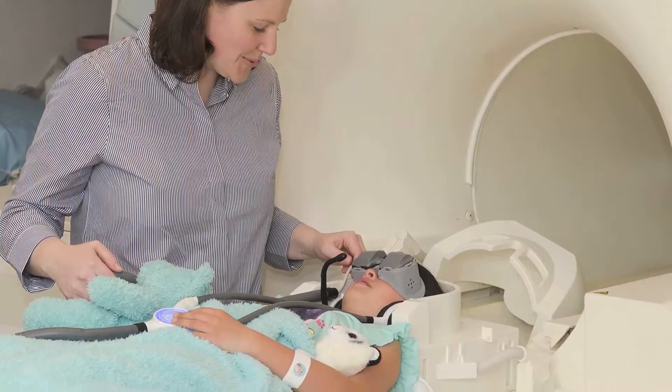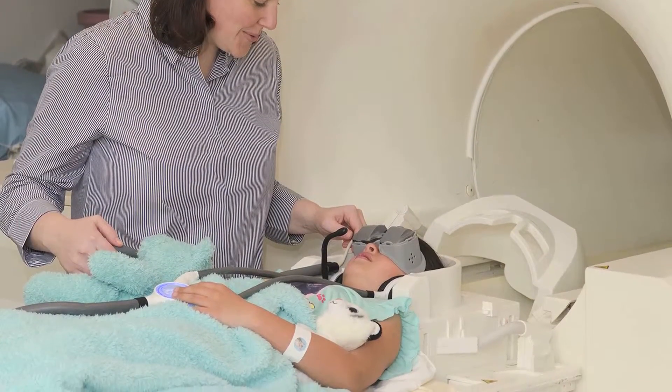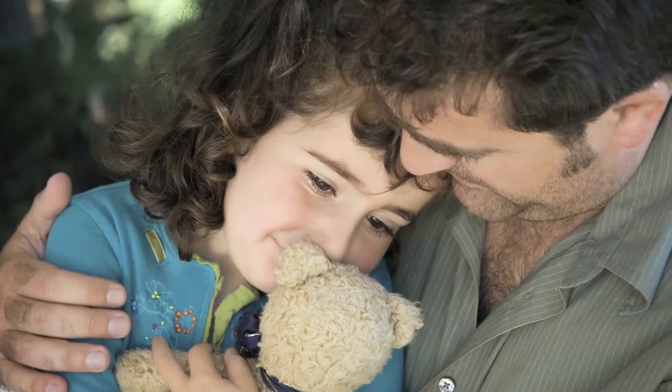Preparing your child in advance for his or her MRI is the best way to ensure a successful scan. Answering your child's questions ahead of time may help alleviate some fear and anxiety they might have, and how and when to prepare your child will be dependent on their age and temperament.